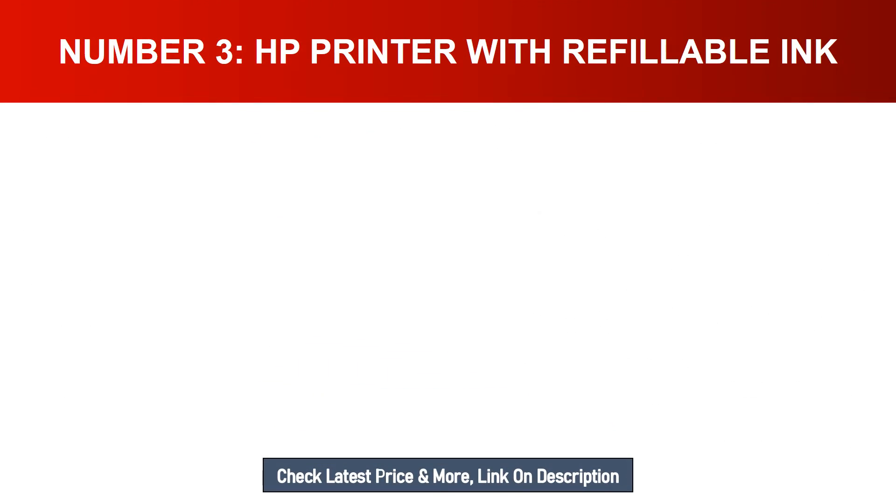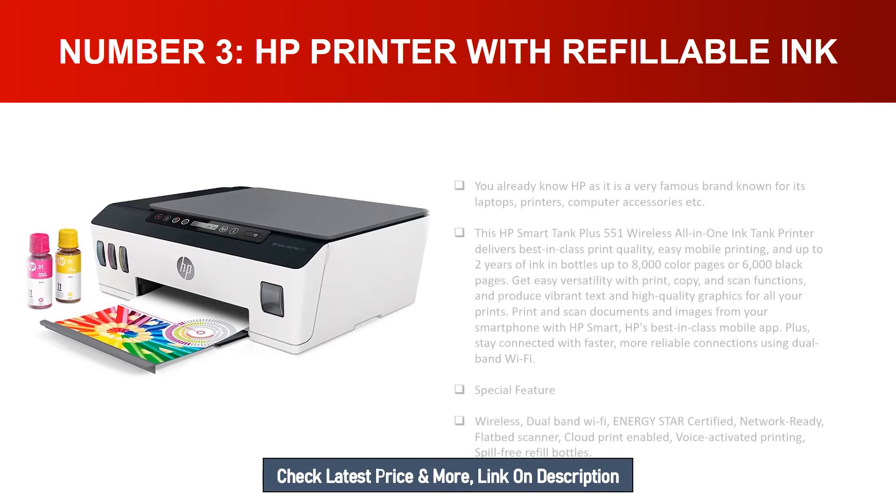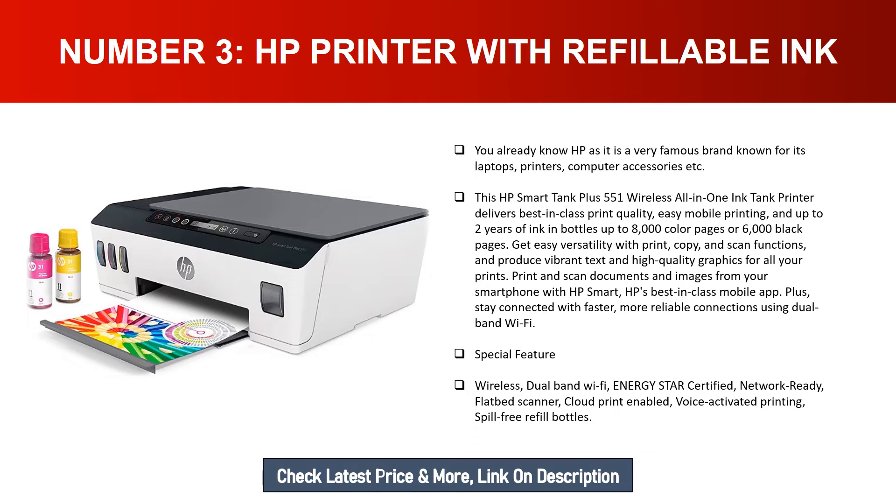Number three: HP printer with refillable ink. HP is a very famous brand known for its laptops, printers, and computer accessories. This HP Smart Tank Plus 551 wireless all-in-one ink tank printer delivers best-in-class print quality, easy mobile printing, and up to two years of ink in bottles — up to 8,000 color pages or 6,000 black pages. Get easy versatility with print, copy, and scan functions, producing vibrant text and high-quality graphics for all your prints.